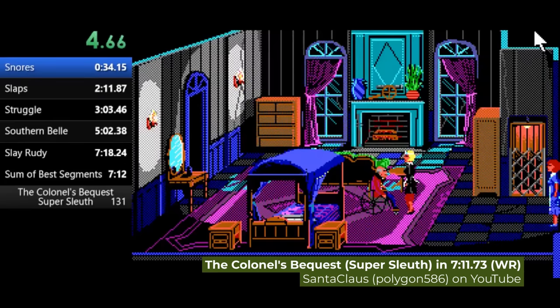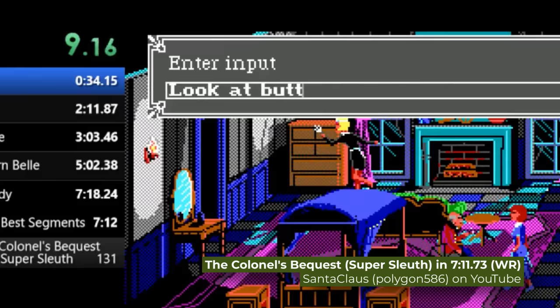And because it's convenient, in the Super Sleuth speedrun the very first command you type is 'look at Butt.' This alone makes it one of the greatest speedruns of all time.